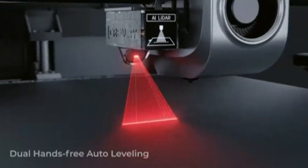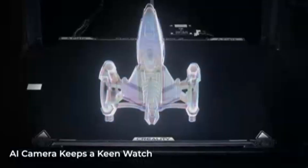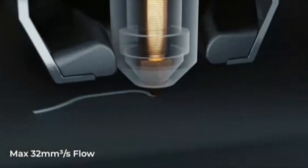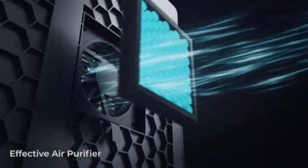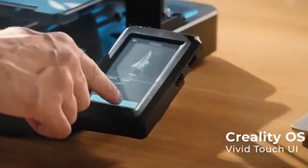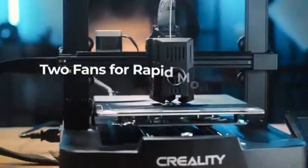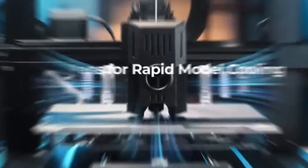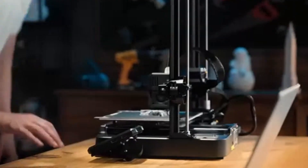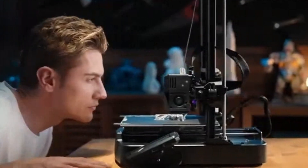Hey everyone, welcome back to the channel. Today we're diving into the world of innovation and creativity as we count down the top 5 best 3D printers in 2025. Whether you're a beginner looking to explore the magic of 3D printing or a seasoned maker seeking cutting-edge tech, this list has something for everyone. We'll cover everything from affordability to advanced features, print quality, and versatility, so you can find the perfect printer for your needs. Let's get ready to turn your imagination into reality.